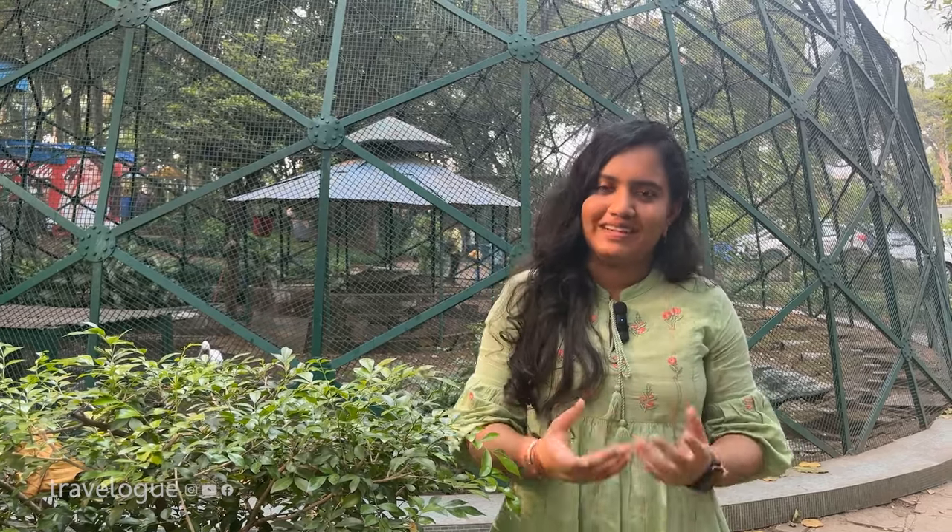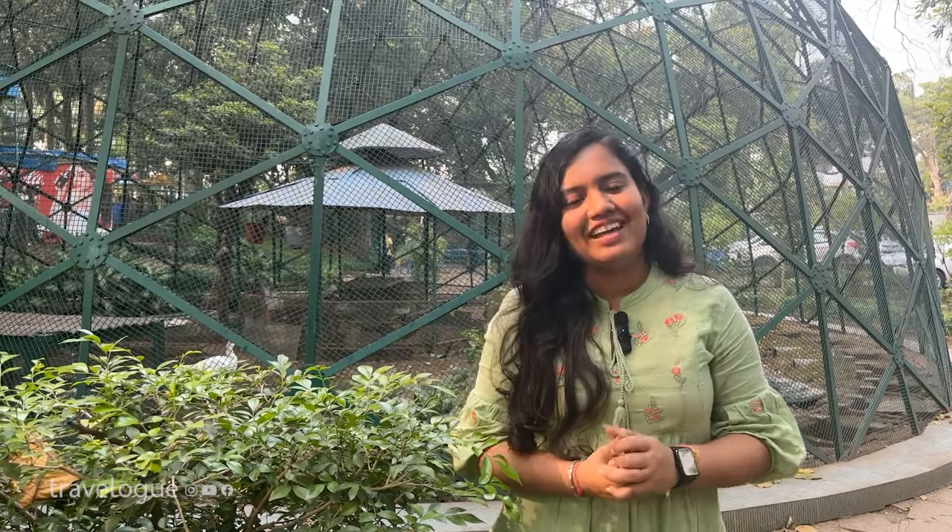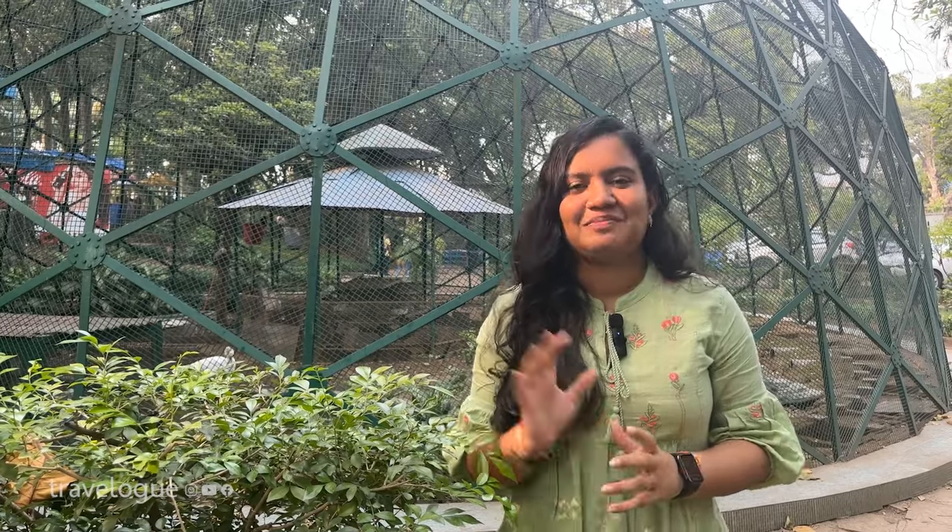To yeh tha aaj ka video — humne Nehru Science Center dekh liya, Nehru Planetarium bhi dekh liya aur Nehru Center bhi ghoom liya. Bachon ko zaroor lekar aayein, because unhe bahut pasand aane waali hai yahaan par jo science exhibits hain. Lekin agar aapko bhi science mein interest hai, to you should definitely visit this place. We would recommend ki aap Nehru Science Center se shuru karein aur ho sake utna jaldi shuru karein, because 5-6 ghante aaram se lag jaenge sab kuch dekhne mein. Aur agar aapko yeh video accha laga ho, ise like karein aur channel ko subscribe karke jayein. Bye bye!